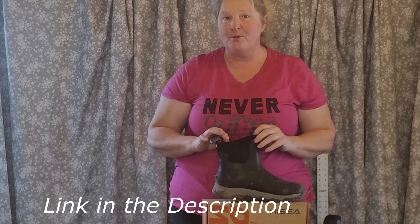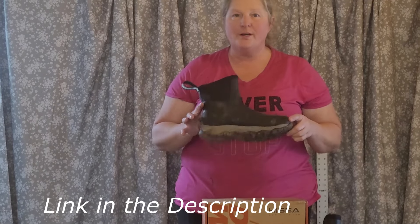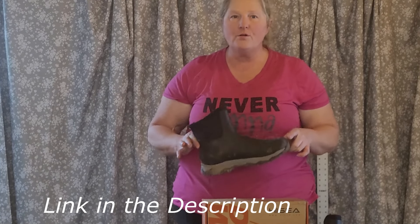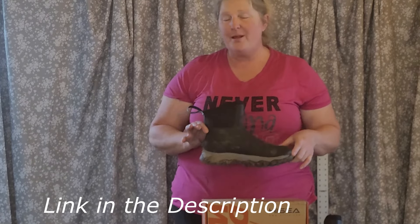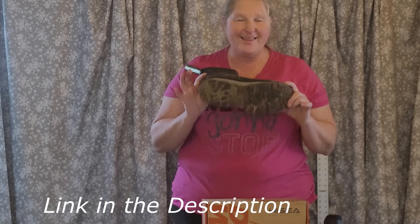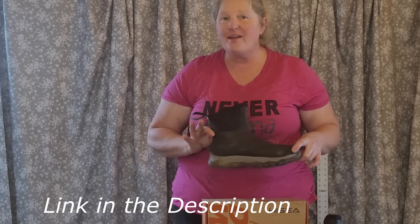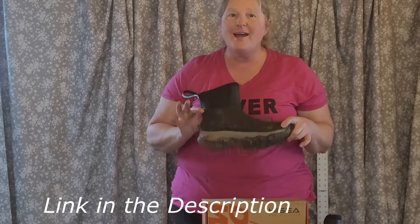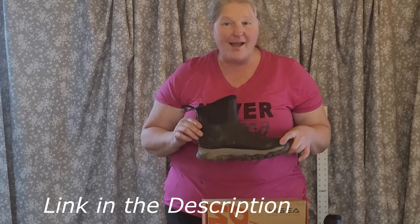It makes it very simple to get these off. So if you have not tried Hycia and you want an inexpensive boot that can work for you on your farm, homestead, or garden — or just looks nice that you can wear all over the place — this is your boot. There's a link in the description. Go check them out; they have many different kinds, from very beautiful ones all the way into work boots.